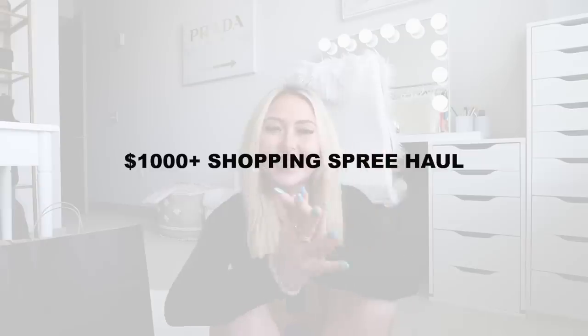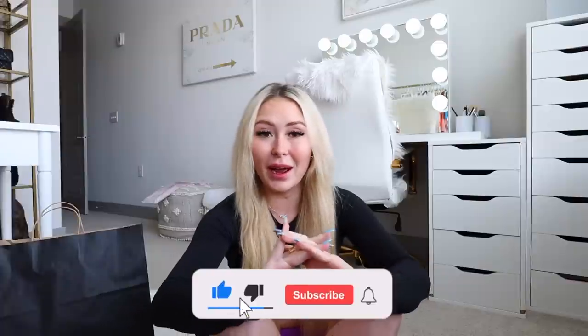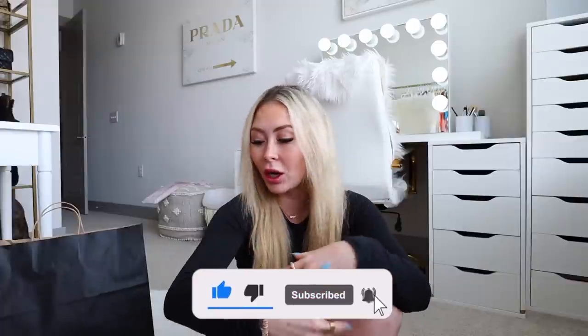Hi guys, welcome back to my channel! Today is my monthly collective slash shopping spree haul. I do these once a month — it's a collection of items I've gotten in the mail or bought in store over the past few weeks that I haven't already shown in a dedicated video.